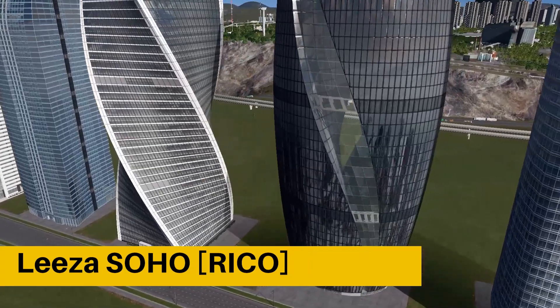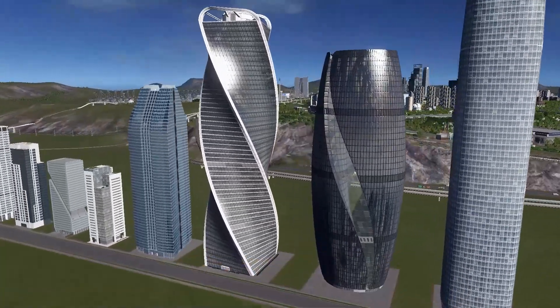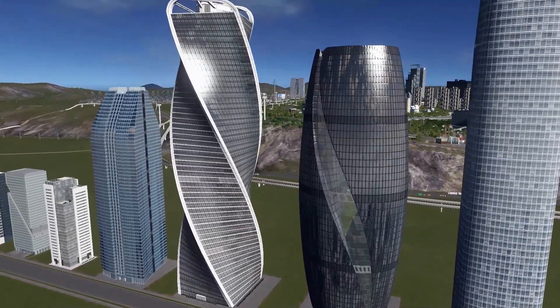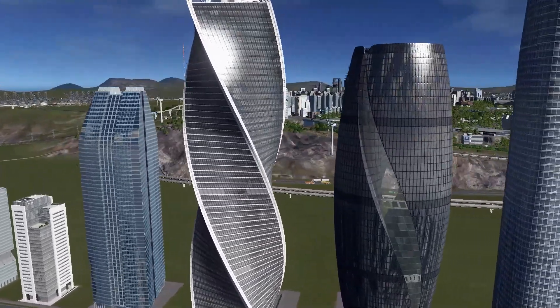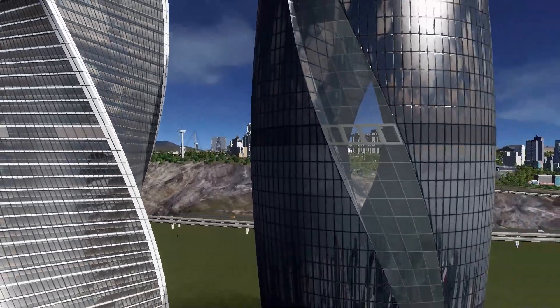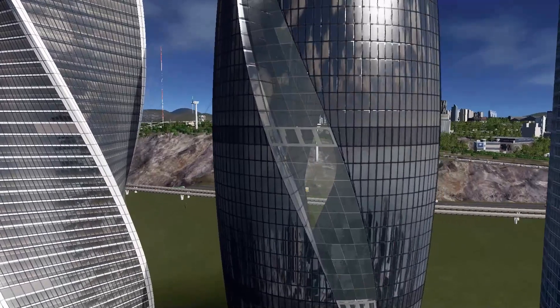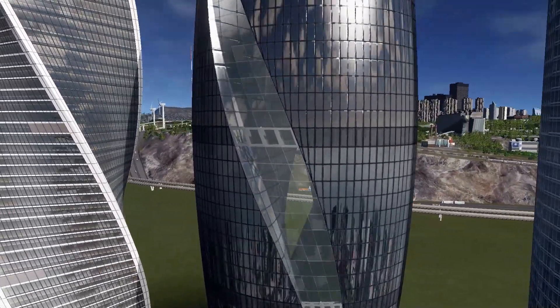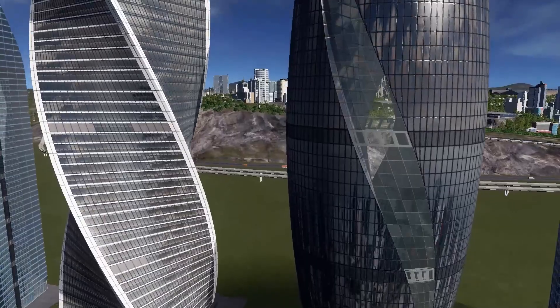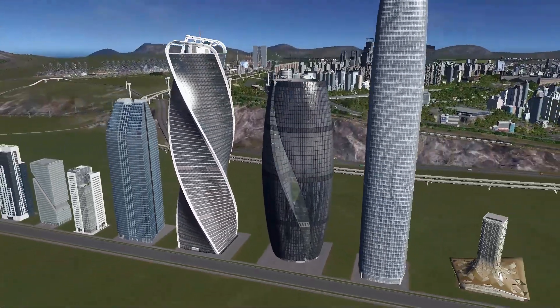At number twelve, we have Leeza SOHO coming from Beijing, designed by Zaha Hadid Architects. It looks really, really interesting. If I'm correct, it has the tallest atrium in the world, and you can see it in the game as well as it has transparent glass textures — you can see through the whole building. It also has lights at night which makes it look even better.